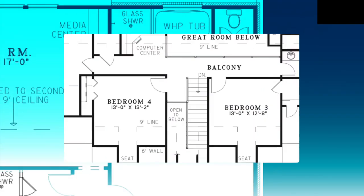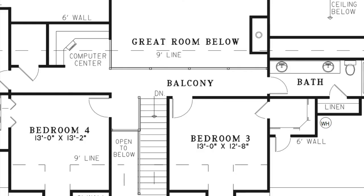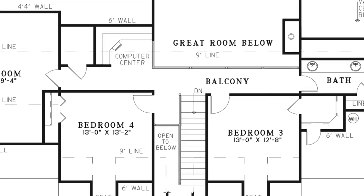Now let's head upstairs. Upon coming upstairs there is a balcony looking into the foyer and great room. To the left is a computer center big enough for a small office.